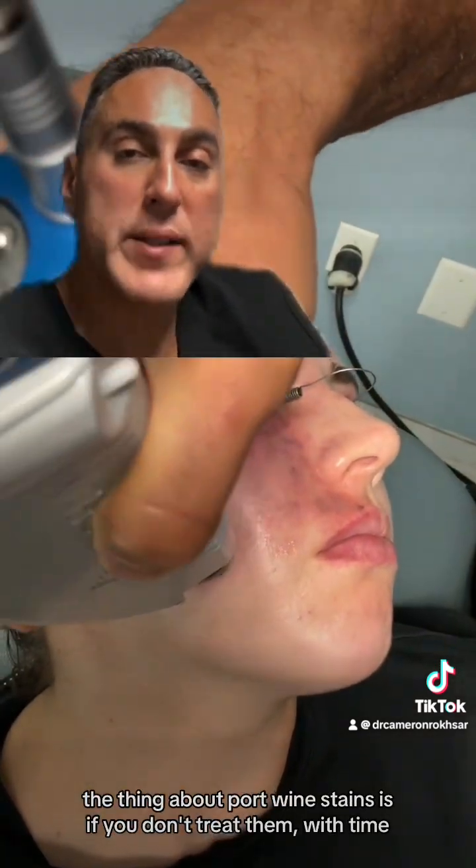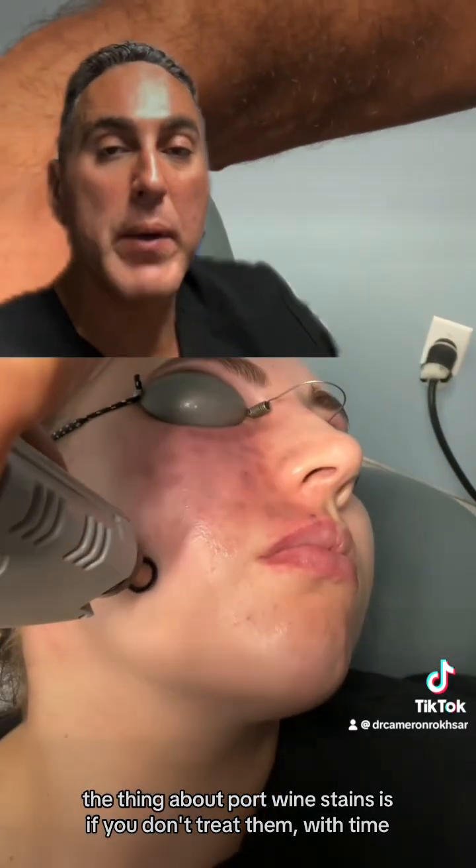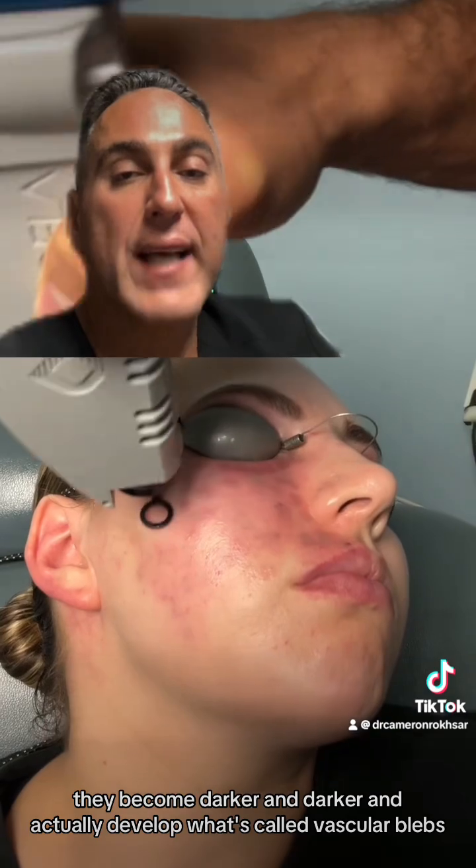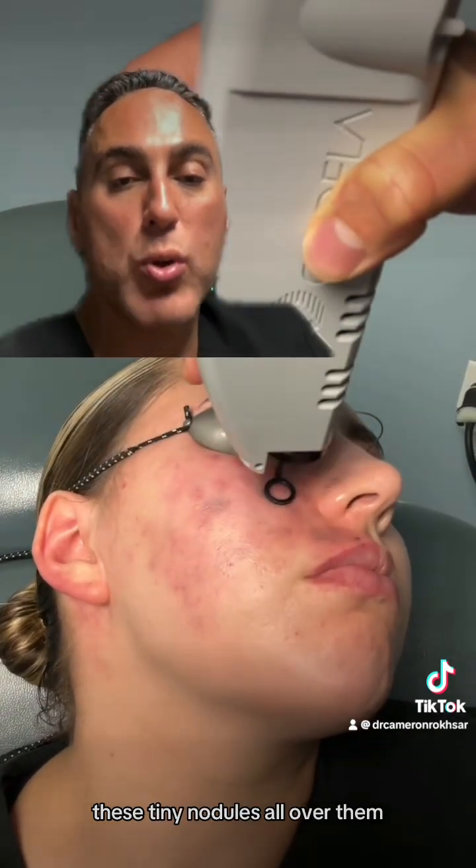The thing about port wine stains is if you don't treat them, with time they become darker and darker and actually develop what's called vascular blebs — these tiny nodules all over them.